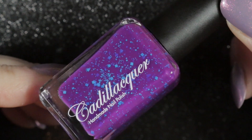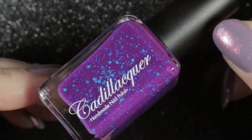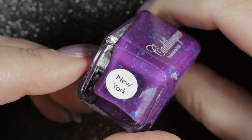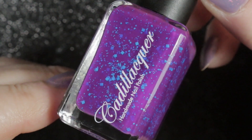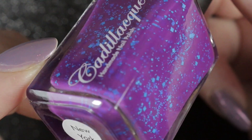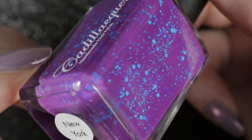Then we have a fairly recent purchase. This one is by Cadillacca and it's called New York. I just love those square matte blue glitters in it — it's a really unusual polish, a little bit brighter than most of the polishes that I've chosen to wear over the winter, but I couldn't resist trying this one out.